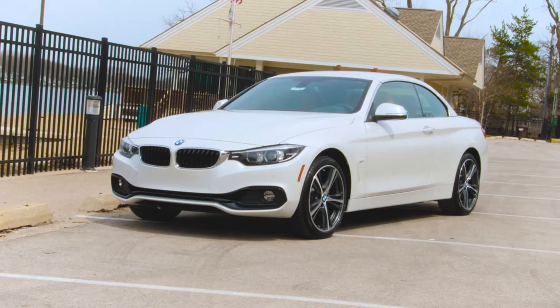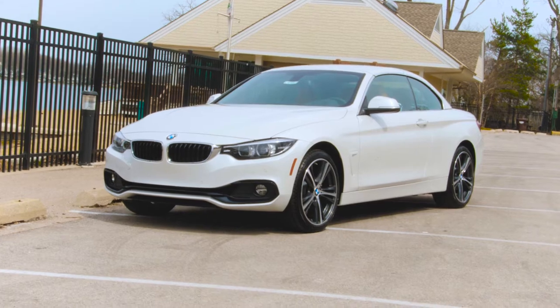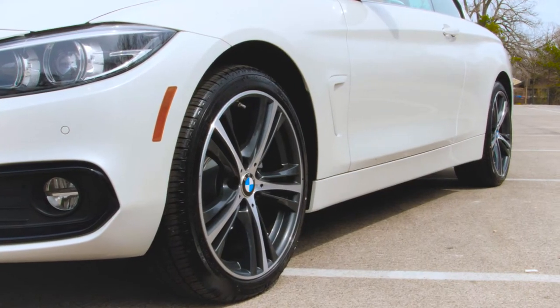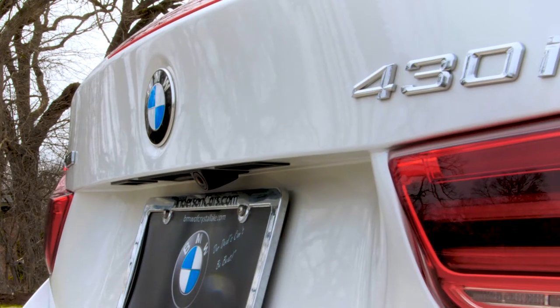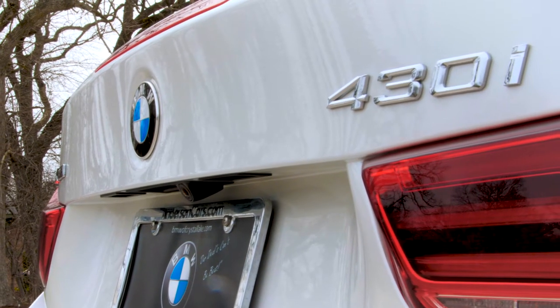Hey guys, it's BMW Heather. We are inside a 2018 430 convertible. It is mineral white metallic with a beautiful cognac interior. It's one of my favorite color combinations — it's perfect for summer.